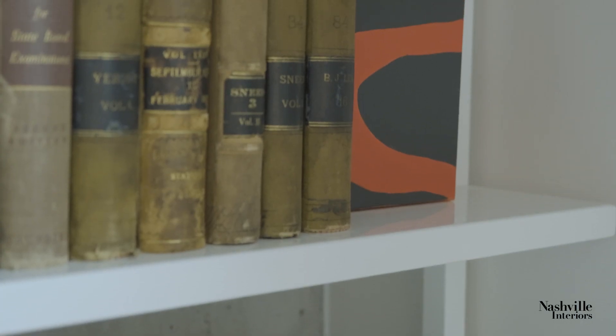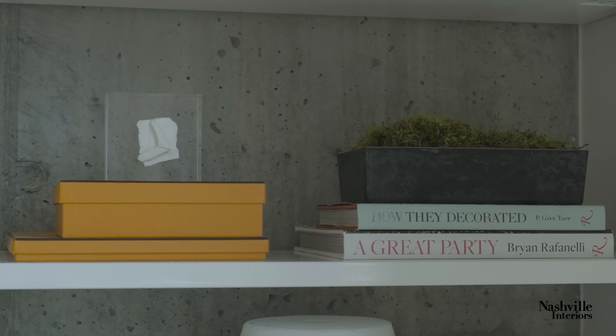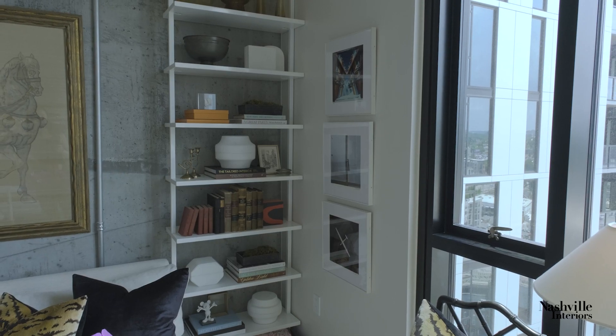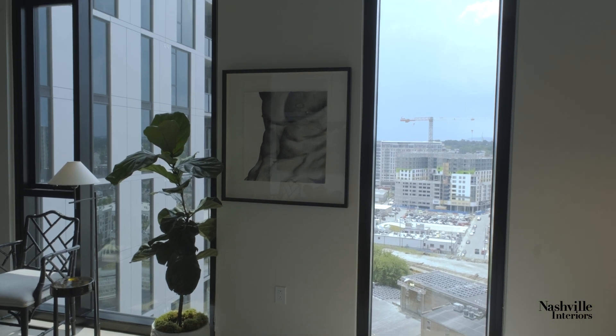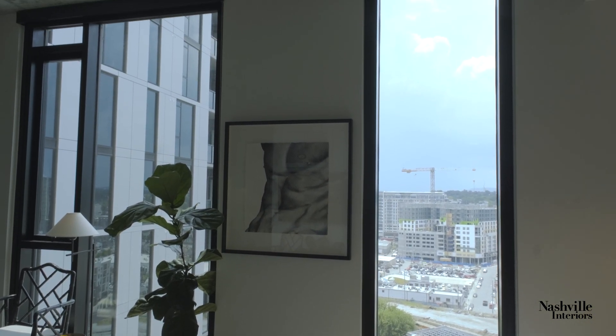I've tried to be really strategic in placement — with the orange boxes, the red and black piece of art. When I'm choosing original pieces of art, it's really important to me that the work is really great, but also that the artist and the heart behind it is equally as wonderful. This particular piece was done by my friend John Matthew Moore.